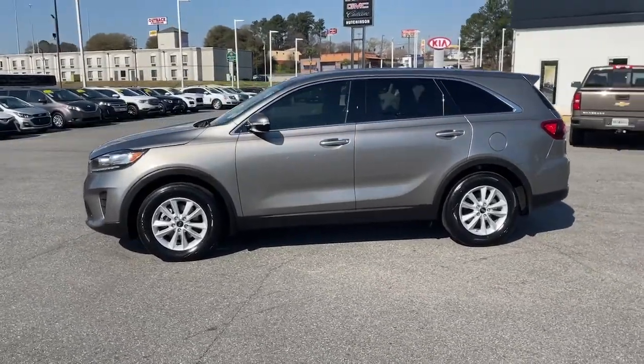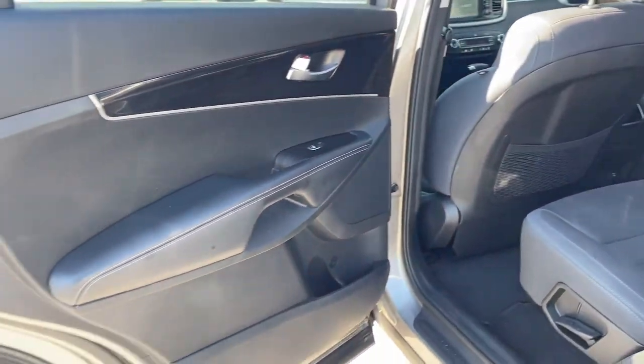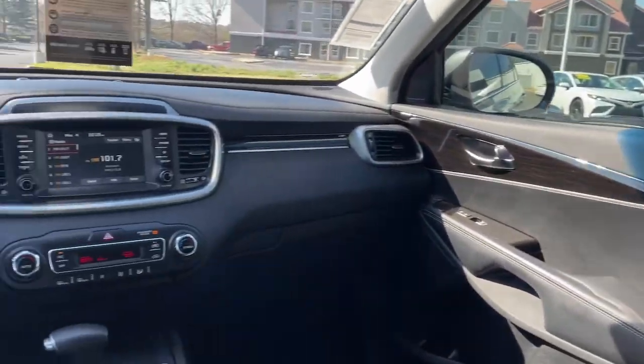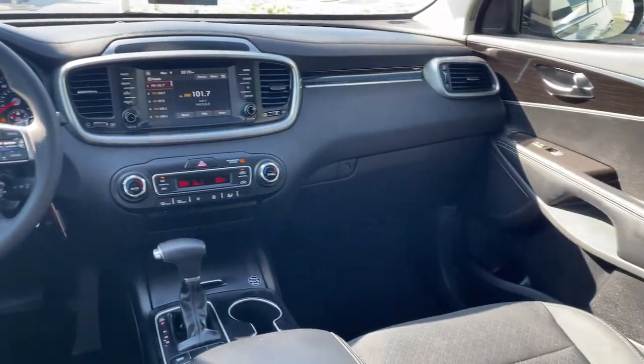These are just some of the great options this vehicle comes with: keyless entry, electronic stability control, third-row seat, trip computer, power windows, bucket seats, four-wheel disc brakes, and power steering.